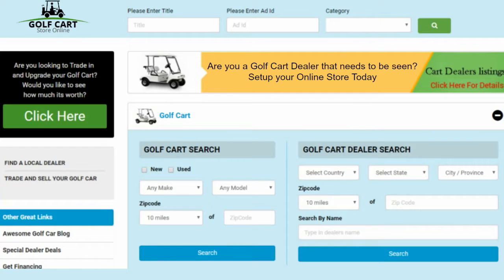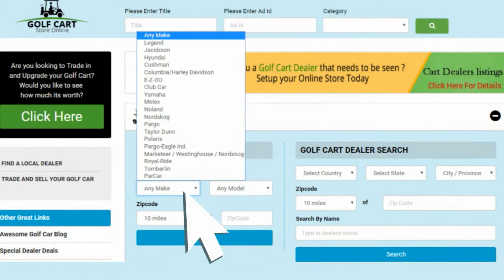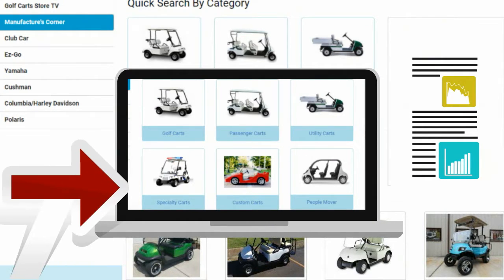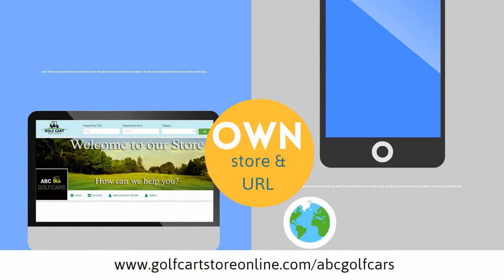GolfCartStoreOnline.com is a very simple, clean designed website with a lot of features, including no expert technology knowledge needed — just point, click and type to navigate the website. The inventory listed on GolfCartStoreOnline.com can also appear on your inventory page on your business website with our help. You can have a live inventory on your business website. You have your own unique web store and URL.